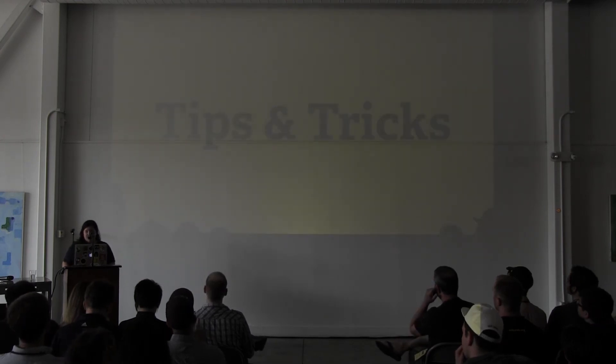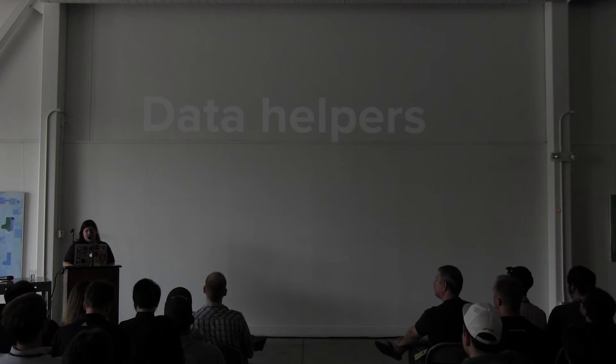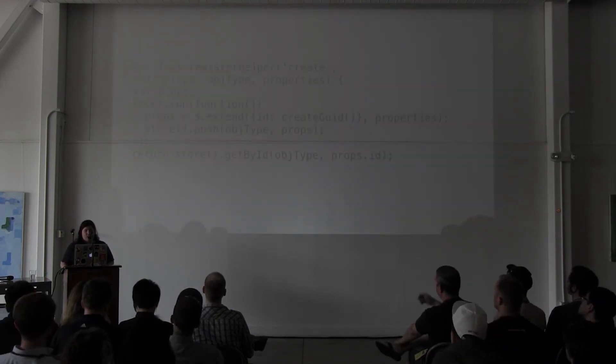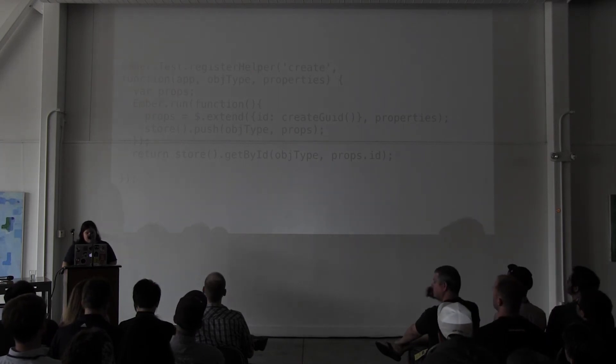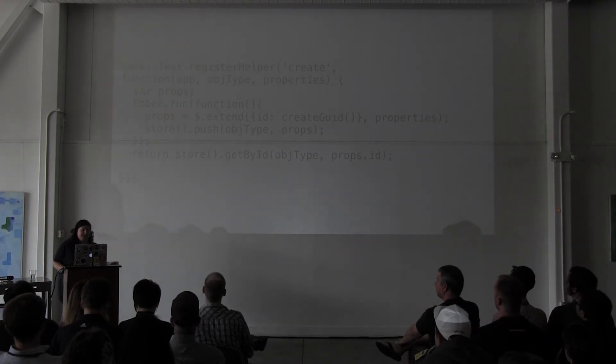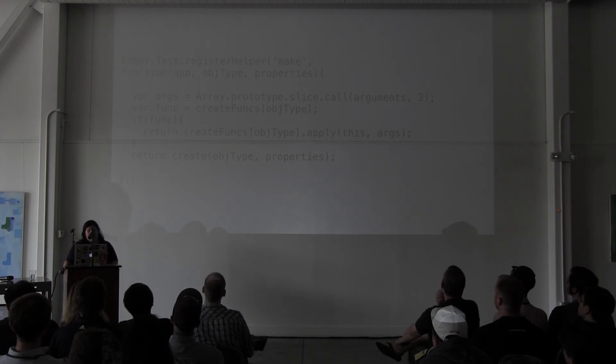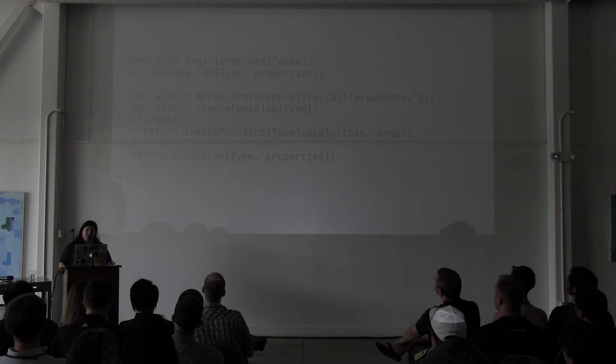I have some tips and tricks, including a bunch of data helpers. The 'create' helper uses Ember Data to create an object in the store and then returns the object. The 'make' helper passes through to 'create' if there is not a create function for that type of object, and the create functions are basic custom factories for my different types of objects.